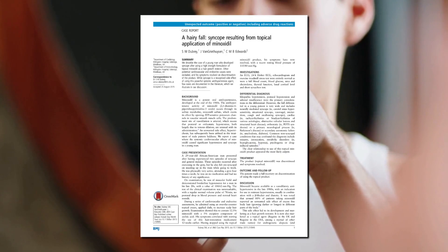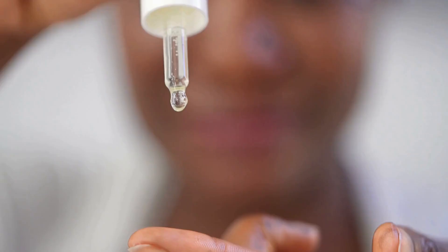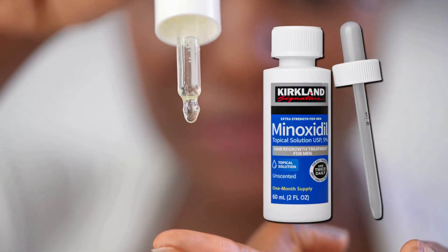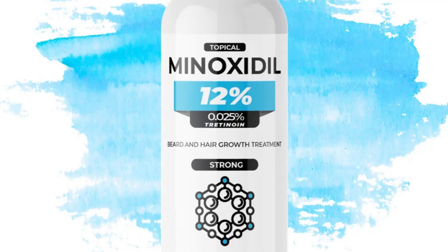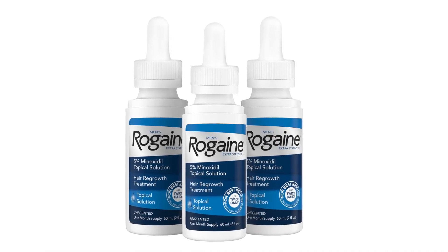And this isn't just theory — there are reported stories of people who had issues with this. For example, a 29-year-old man fainted, what's called a syncope, after weeks of using a high-dose topical minoxidil. In his case, he was using 12% topical minoxidil — far above the normal recommended 5%. This is just an isolated case, but it proves the point: systemic side effects of topical minoxidil are real, even if they are rare.